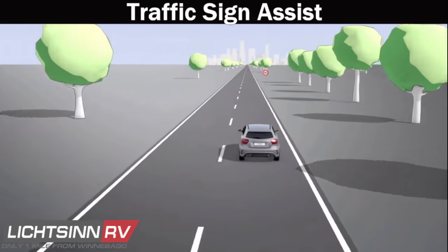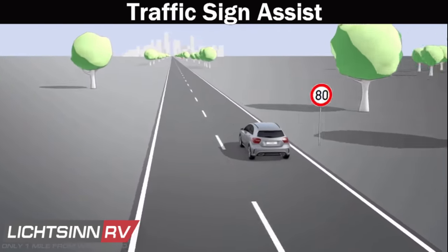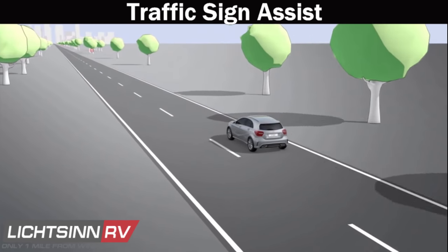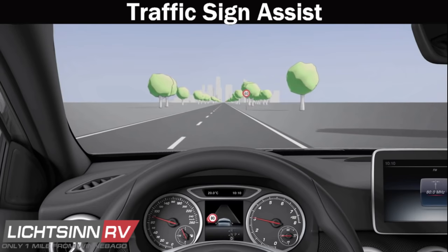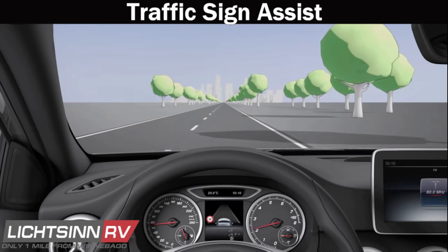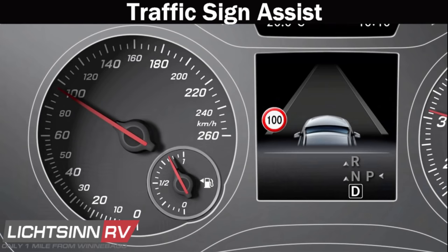Traffic Sign Assist helps identify the right speed and alerts you when traffic laws have changed. General GPS navigation and camera technology allow you to know when traffic laws change to keep you compliant. Traffic signs are also noted in the navigation screen in the MBUX setup.